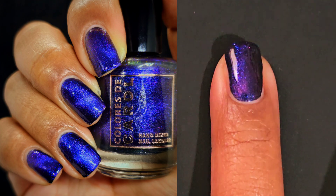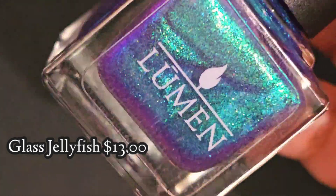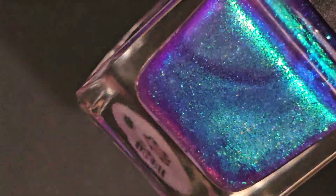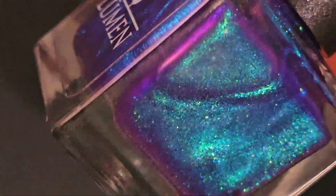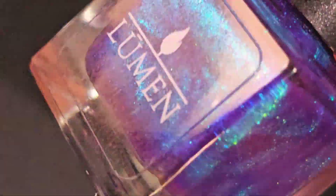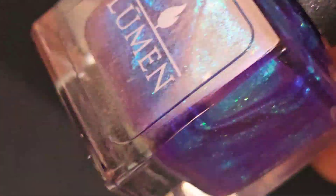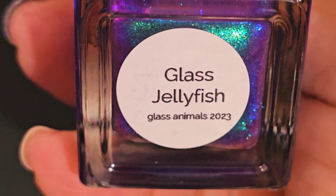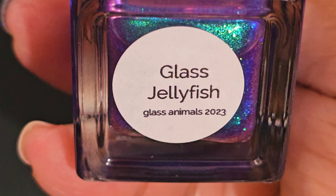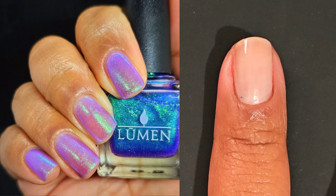So if you love things like that you're going to want this one. Next up is Lumen Nails with Glass Jellyfish. This one is a sister polish to Glass Frog, so if you weren't able to get your hands on that one you might enjoy this polish. It is inspired by moon jellyfish and is the final shade in the Glass Animals holiday collection.